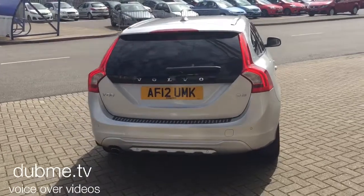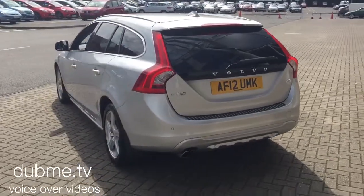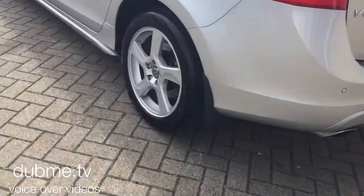The car has a voice-activated satellite navigation, Bluetooth hands-free system, rear park assist, high performance audio with CD player, and rear privacy glass.